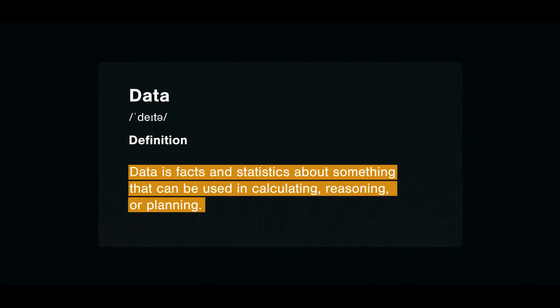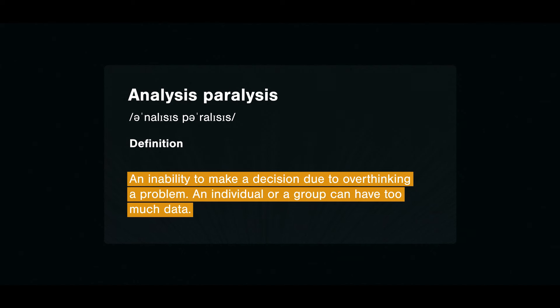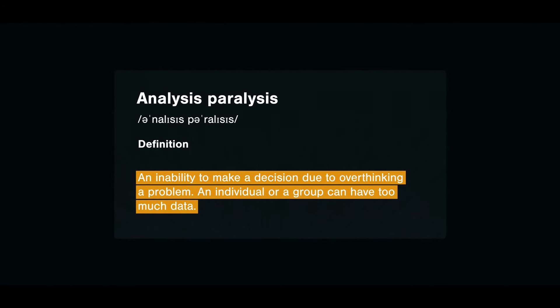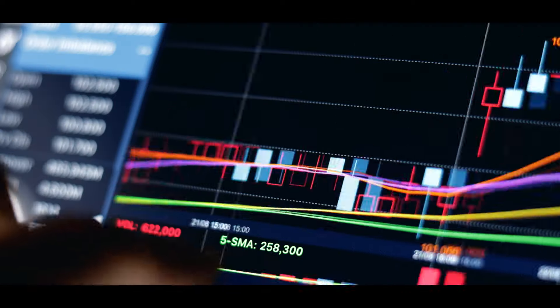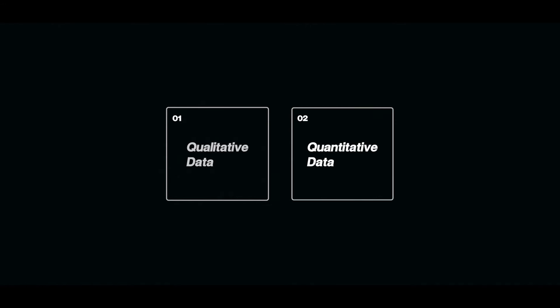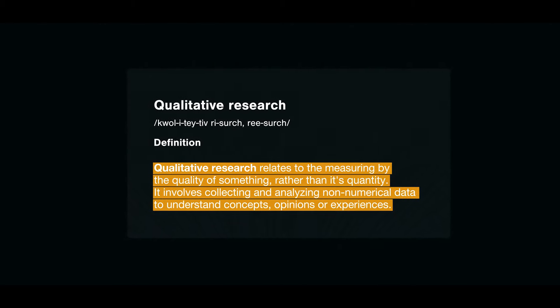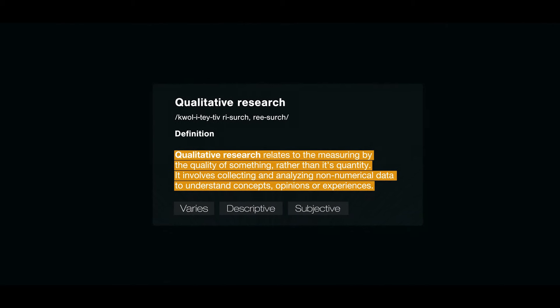Data is facts about something that can be used in calculating, reasoning, or planning. More data doesn't always mean more insights — in actuality, more data can cause something called analysis paralysis, which is an inability to make a decision due to overthinking a problem. To know what to do with data, you need to know what types exist. Data can usually be categorized into two main groups: qualitative and quantitative data, also called categorical and numerical data. Qualitative data relates to measuring by the quality of something rather than its quantity — it's concerned with characteristics and opinions, and you collect it through interviews, surveys, and focus groups.